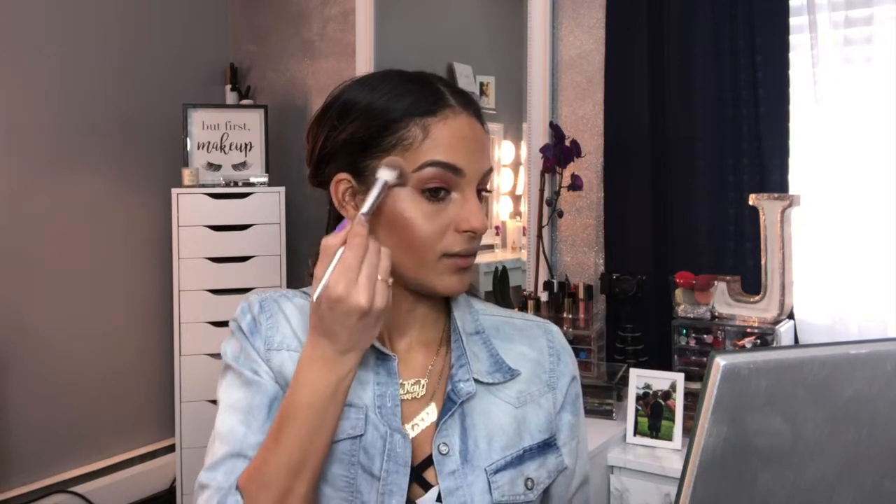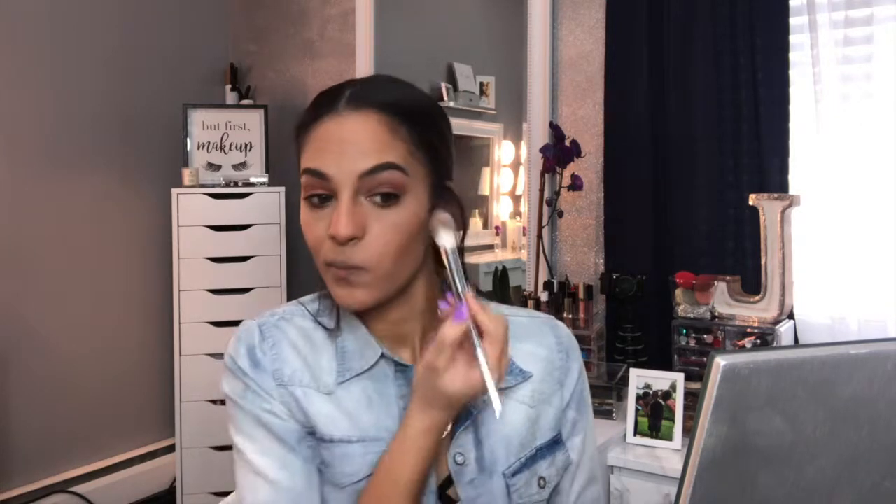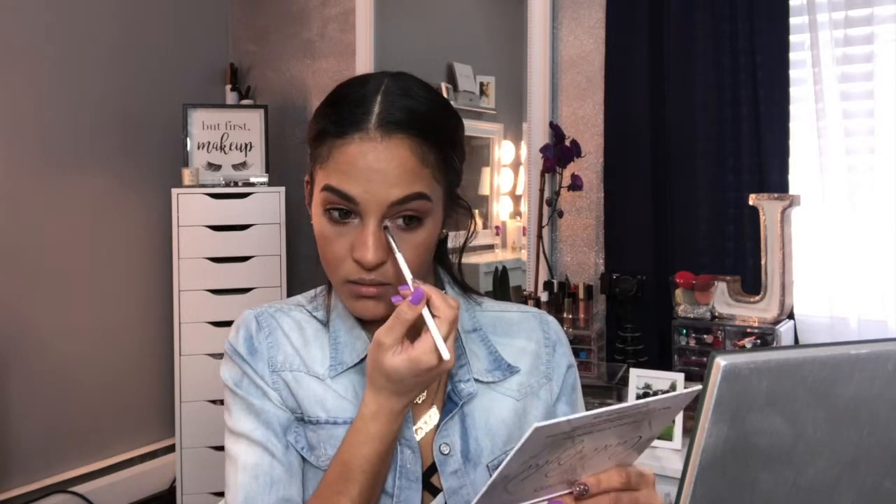Do you see that?! What highlighter have you seen me use that looks like this? Leave it in the comments below — I don't think there has been any. Why did I stop using these? I feel like that highlight just blew away the inner corner shade — it was so breathtaking! I want to take the pink one and use it in my inner corner and brow bone too, it was just so pigmented. Hello, Carly!